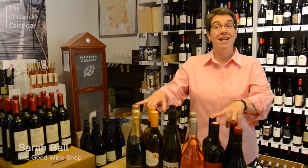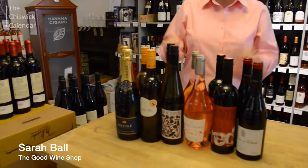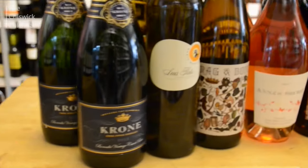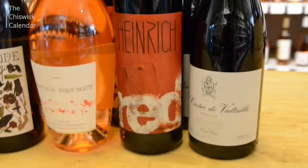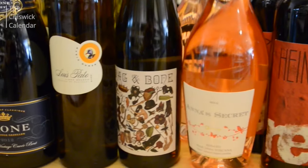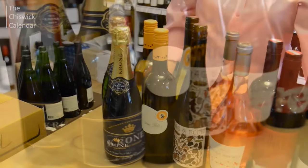This is the Chiswick Calendar summer case and we think this is a selection of offbeat but interesting wines which are brilliant for summer drinking. We've got a fizz, two whites, a rosé and a couple of light reds. We've got New World, so southern hemisphere wines, and some European wines as well.